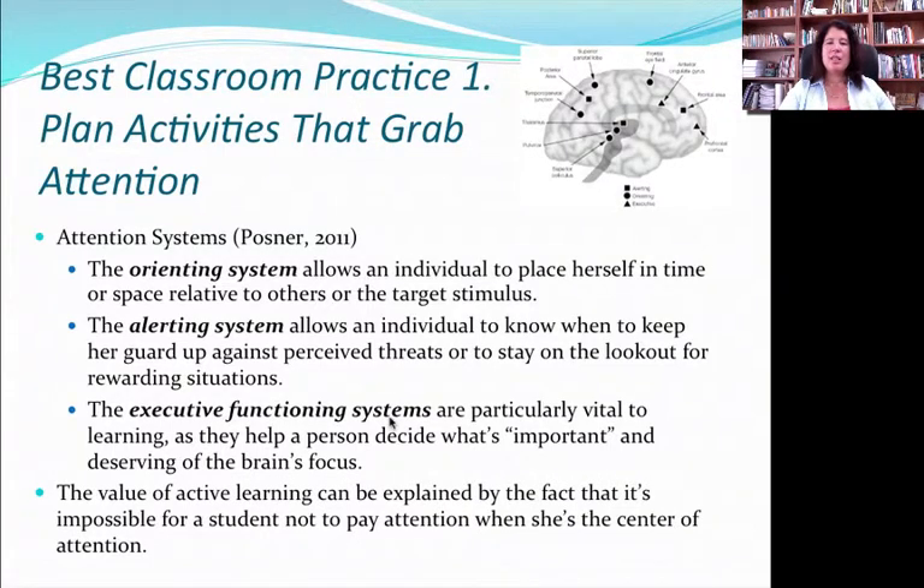According to Posner, there are at least three different systems of attention in the brain: an orienting system, an alerting system, and the executive functioning system — and each is stimulated by different things. For example, if you hear a clap, that's the alerting system. But sustaining attention for a long time, oriented correctly over a learning period, is a different system, as is executive functioning — making decisions about what needs attention at what moment. So it's very important for teachers to plan activities that grab attention, but also understand that just getting that initial attention isn't enough. We have to have activities that sustain it over the course of the learning moment.